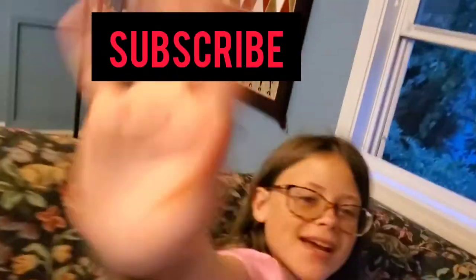So that's it for today's video. Bye, guys! Bye! Make sure to like and subscribe. Bye, guys!